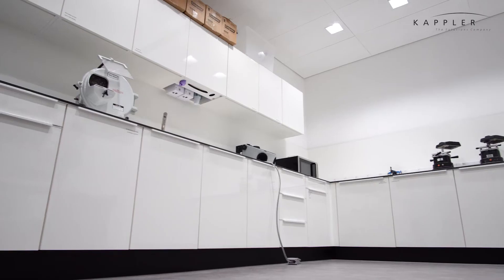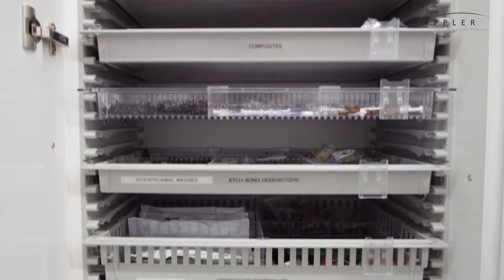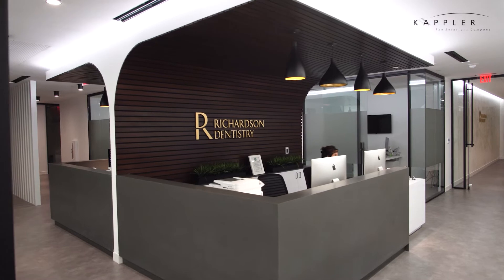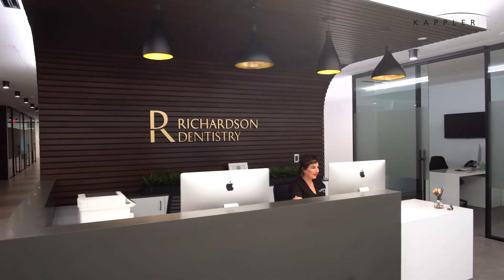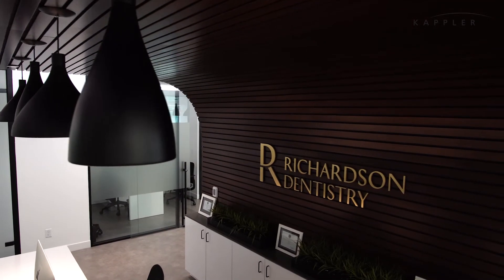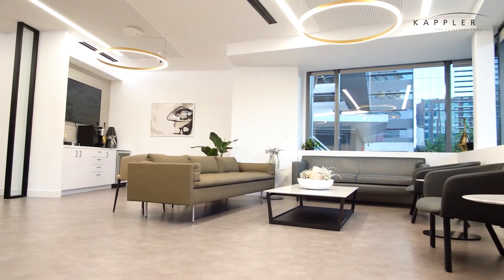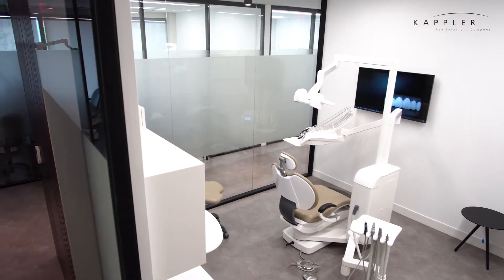Kapler is obviously known for their cabinetry. It's extremely high-end cabinetry, extremely functional, long-lasting, and it sort of gives that wow factor when patients walk in and they see the clean lines and the gorgeous cabinets. Whether new or existing patients, they walk in and say they've never seen a dental office like this before, whether it's the brightness, the modern look, the feel of it — and one thing that helps us distinguish ourselves is the look of our cabinets.